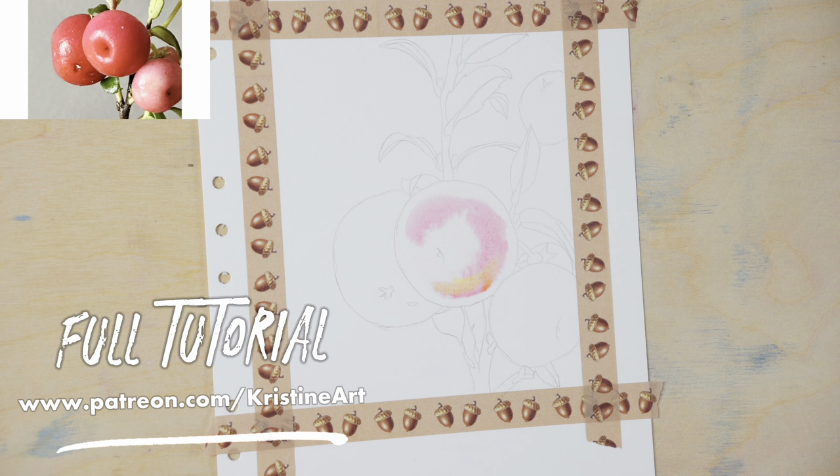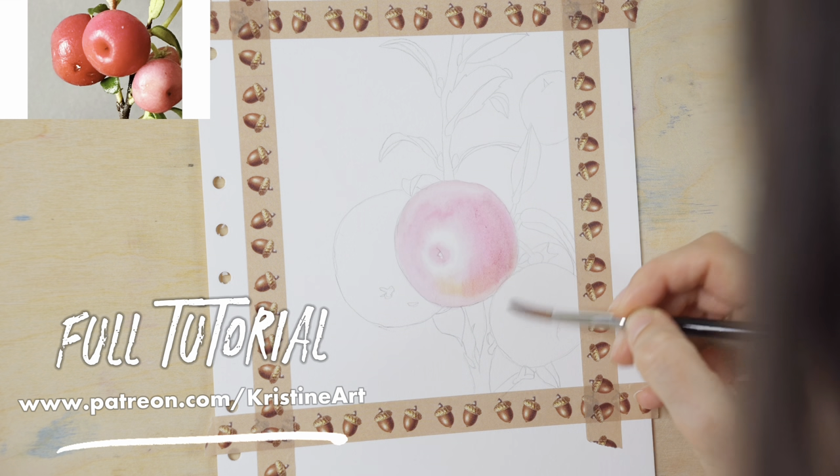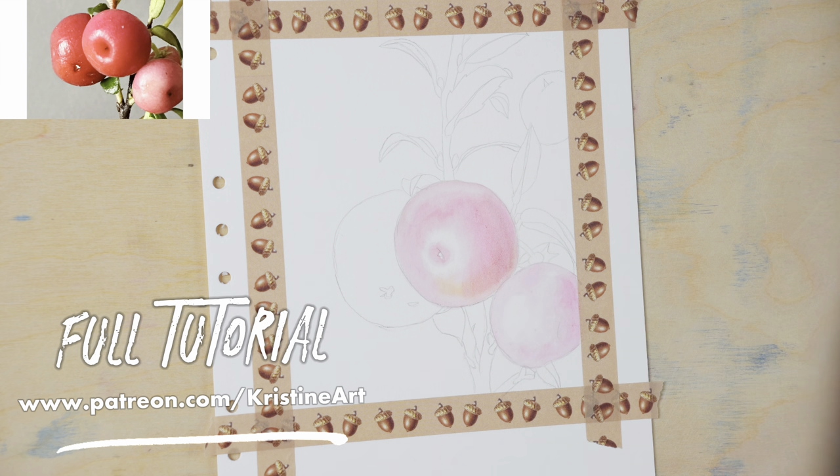Full tutorial of this cranberry painting is available on my Patreon in real time from the beginning till finishing touches. By subscribing to Patreon, you will get access to more than 150 tutorials in real time and with explanation. Access for 30 days, cancel any time.